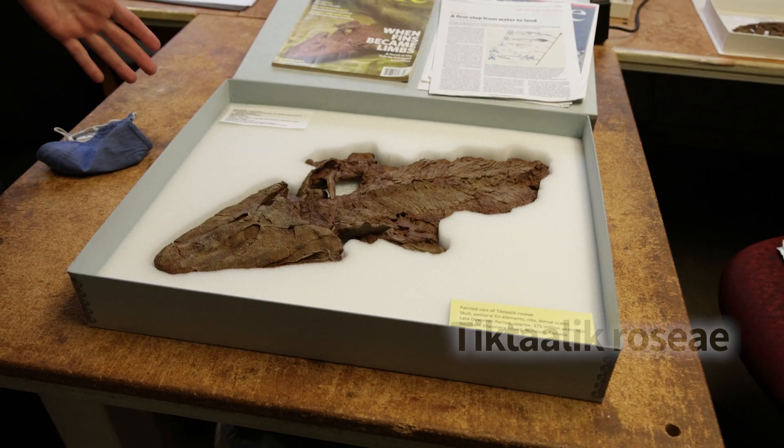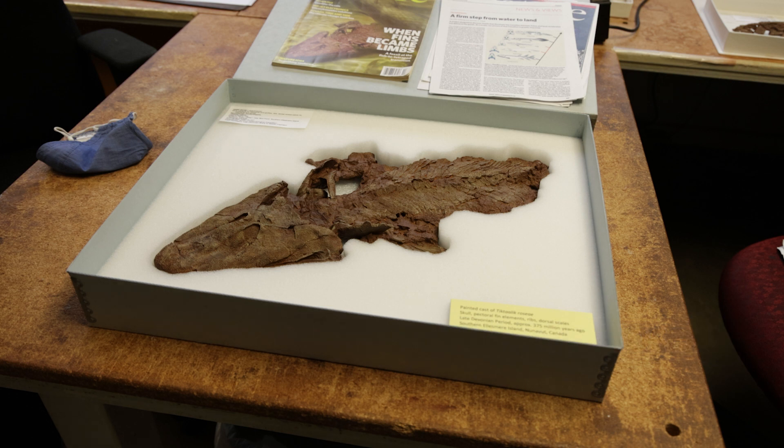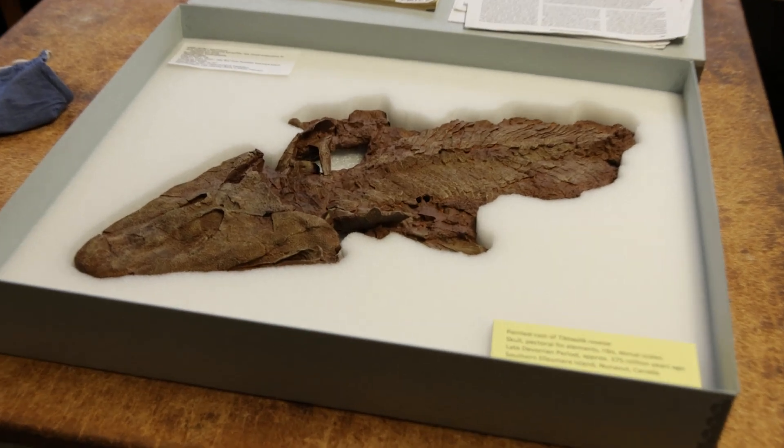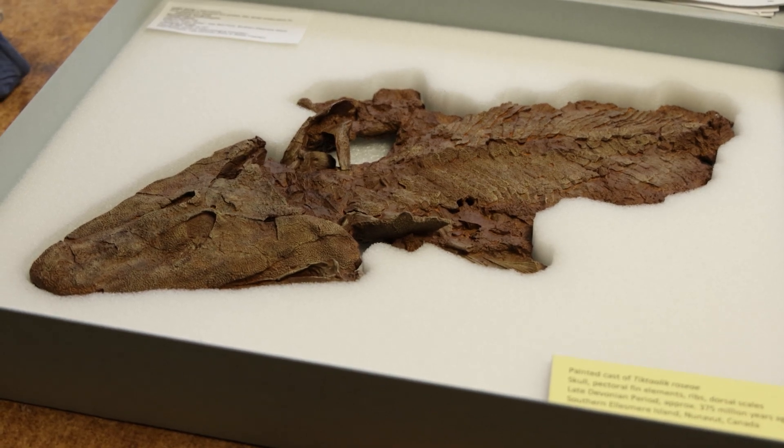What we're looking at now is the type specimen of Tiktaalik roseae. When we say type specimen, what we mean is that this is the specimen that carries the name. So for future discoveries, in order to recognize whether those discoveries belong to the species or not, we would come back to the type specimen. And this here is the type specimen of Tiktaalik roseae.